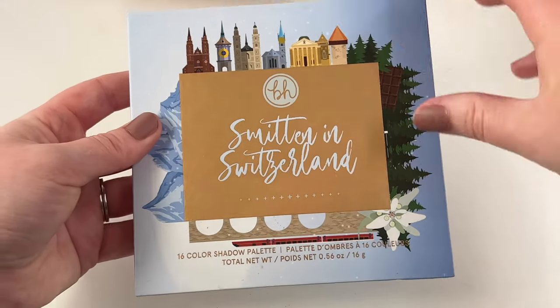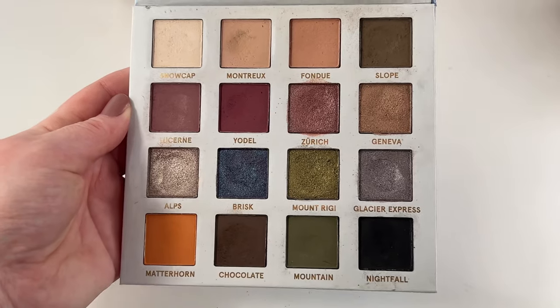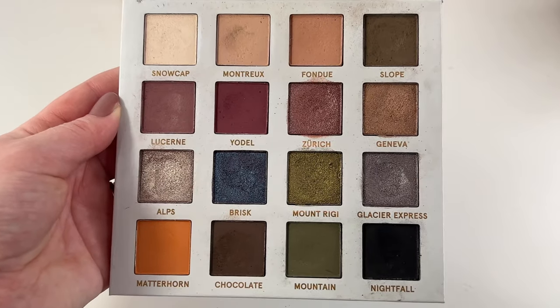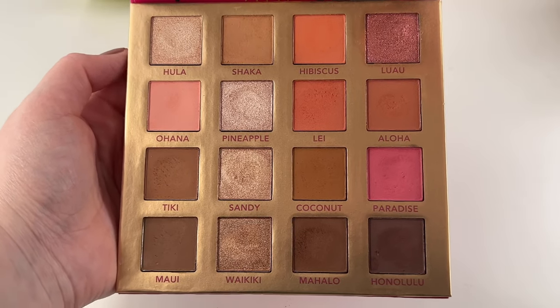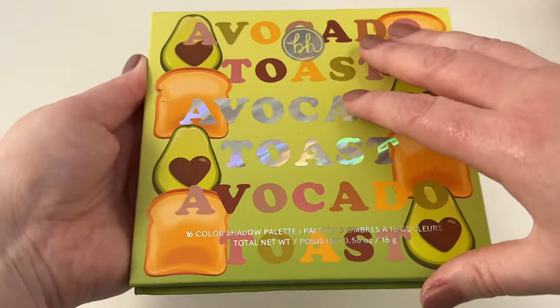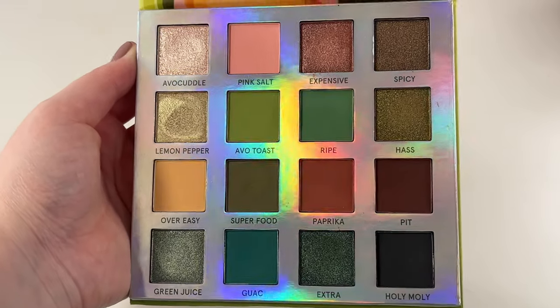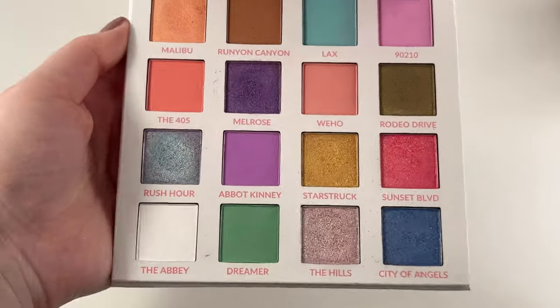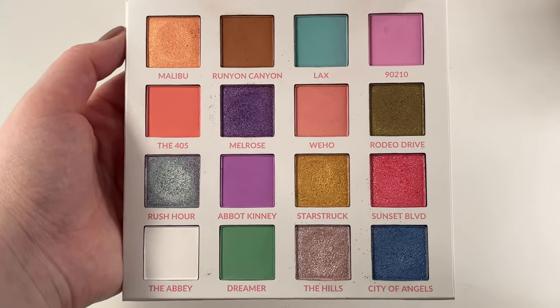Next up we have BH Cosmetics. The first one being the Smitten in Switzerland palette — I absolutely love this, it's a really beautiful palette with a great color story. Then we have the Hanging in Hawaii palette — a really nice, pretty, neutral, pinky, orangey sort of color story. We have the fun one called Avocado Toast — I love BH Cosmetics' unique and fun color stories. And speaking of unique and fun, we have Lost in Los Angeles — a really pretty pastel palette with just gorgeous shimmers.